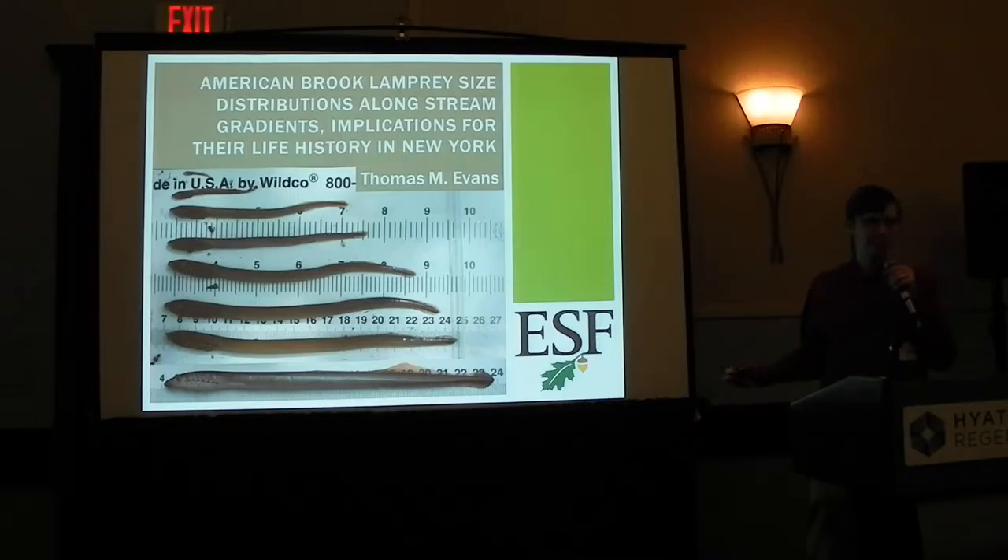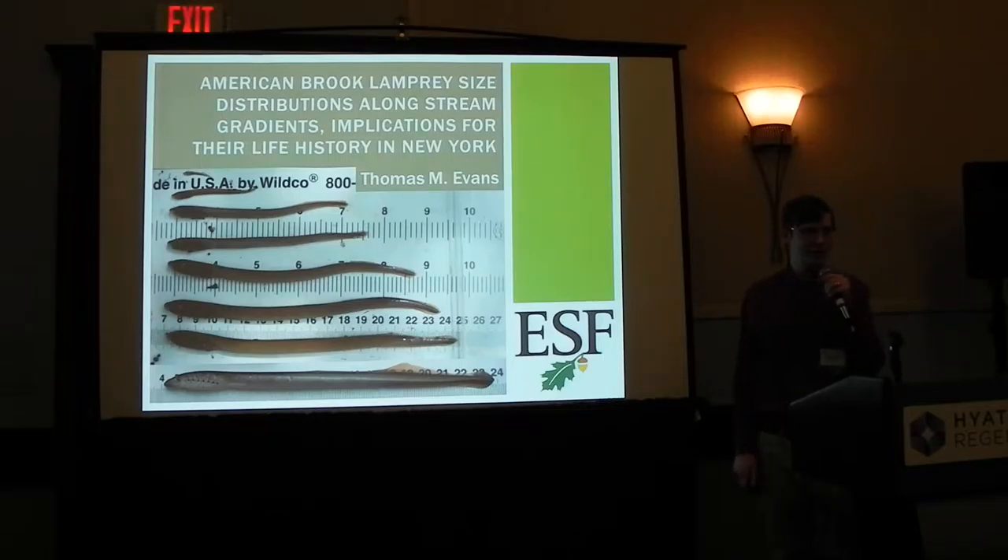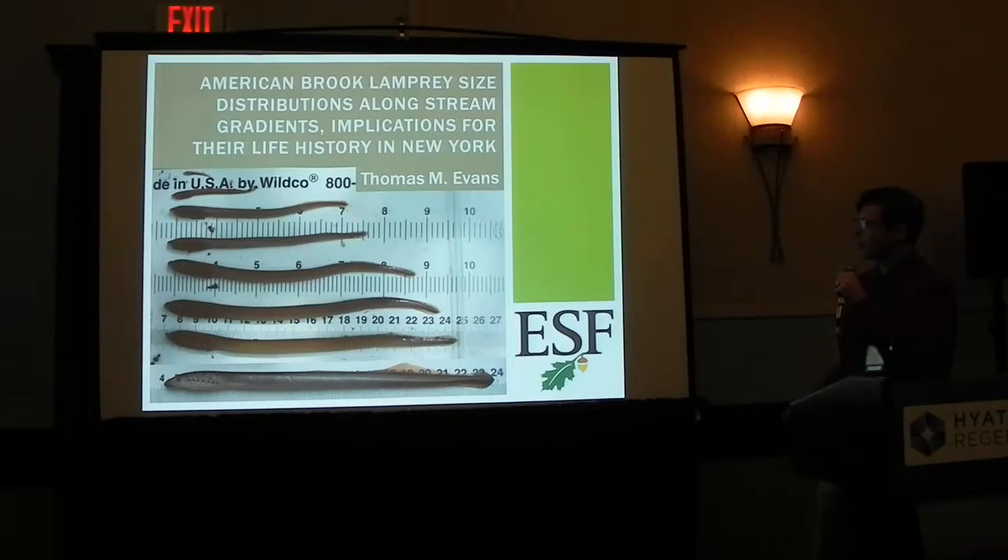I'm going to apologize because I'm a little hoarse, so I'm going to hold the mic up to my mouth. What I'm going to talk about today is American Brook Lamprey.